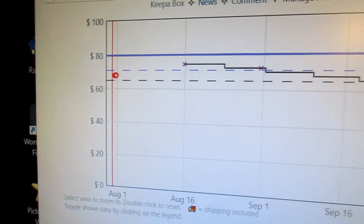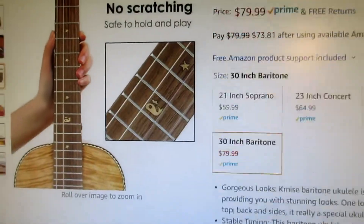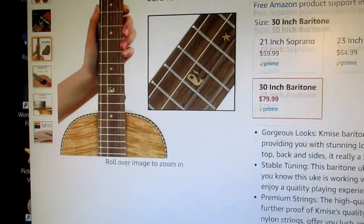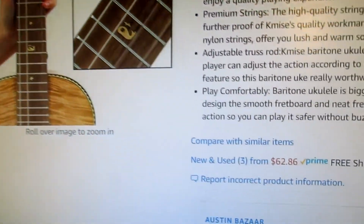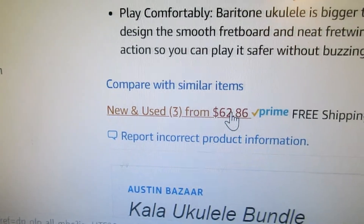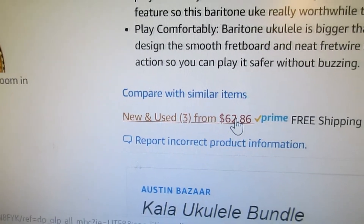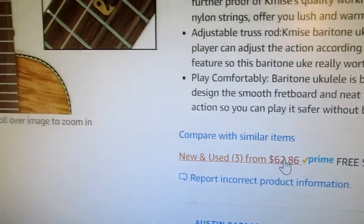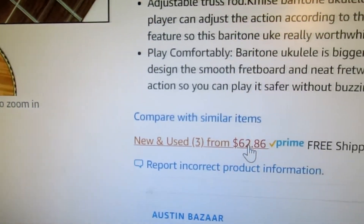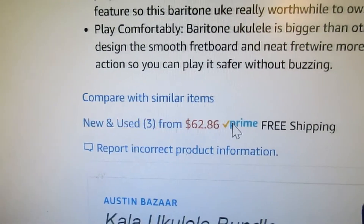But now Keepa has alerted me that they have a used one for $62, and there it is right there. This is obviously a return, and I buy these returns all the time. I don't think I've ever been disappointed in one — it's always a significant savings.